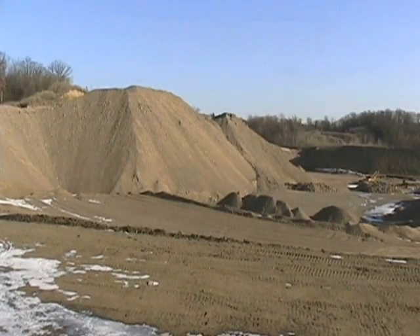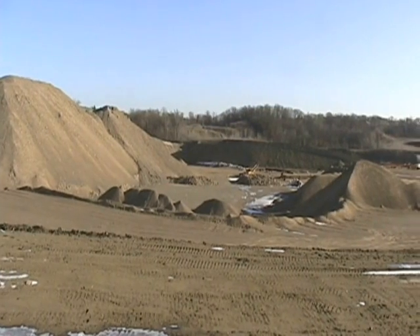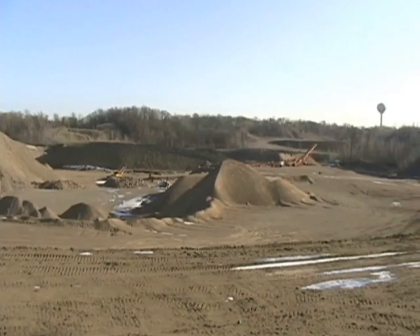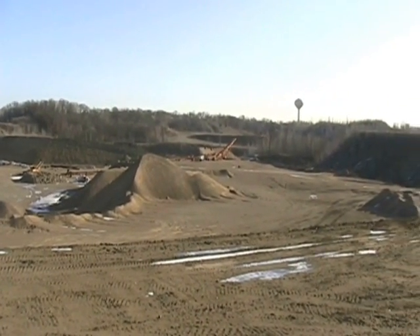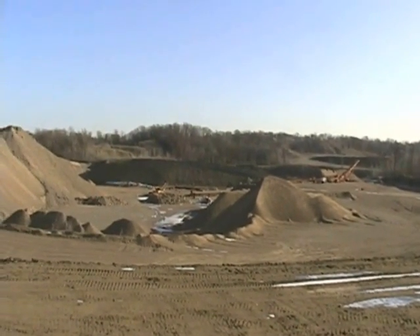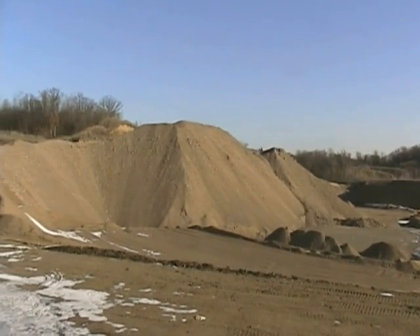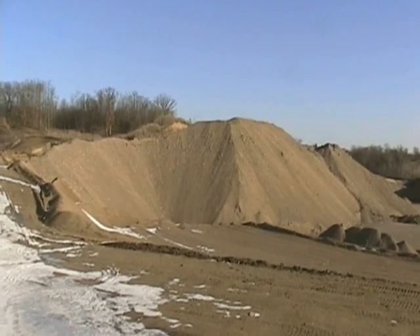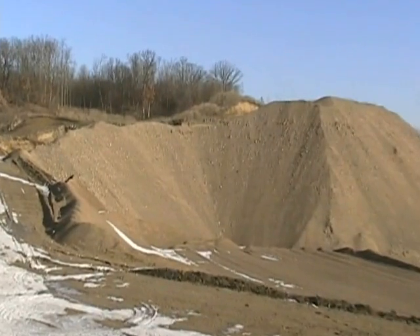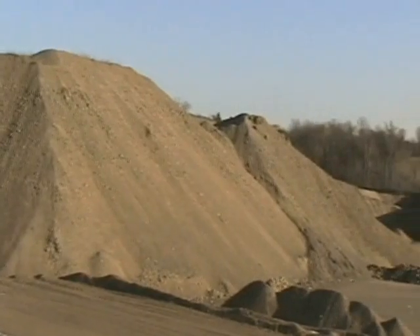One of my favorite places — The Pit. Looking for agates here, baby. Let's go take a peek.